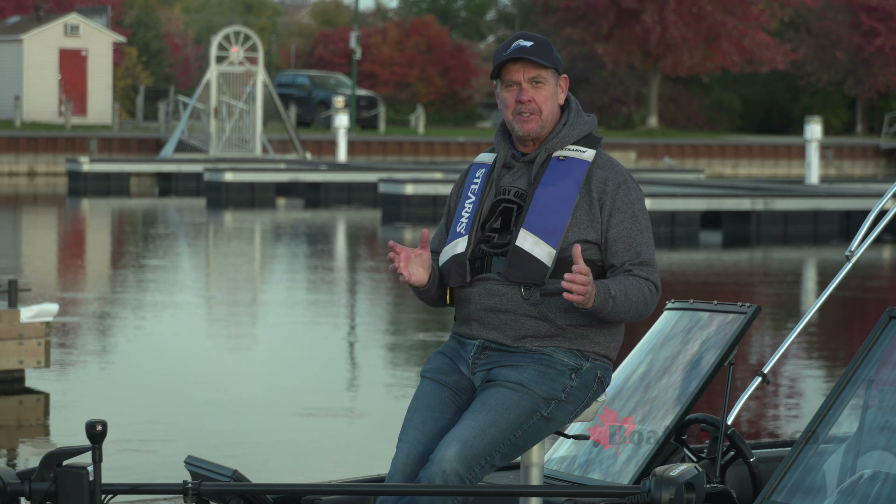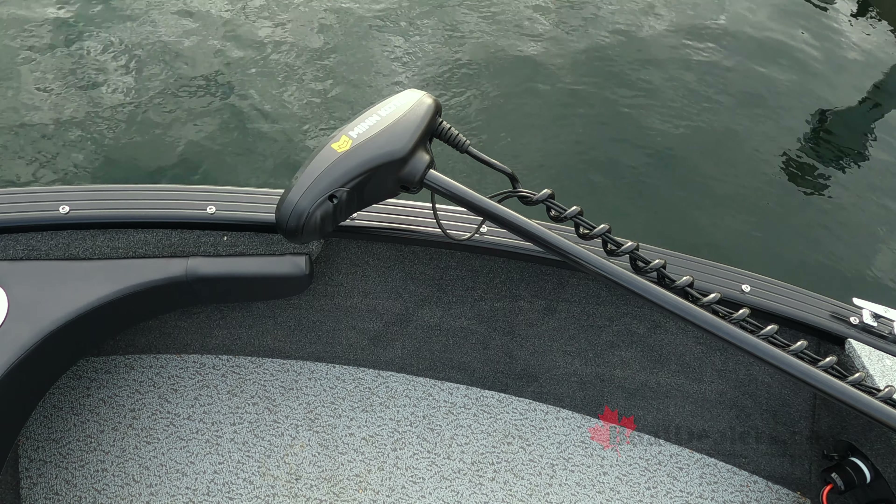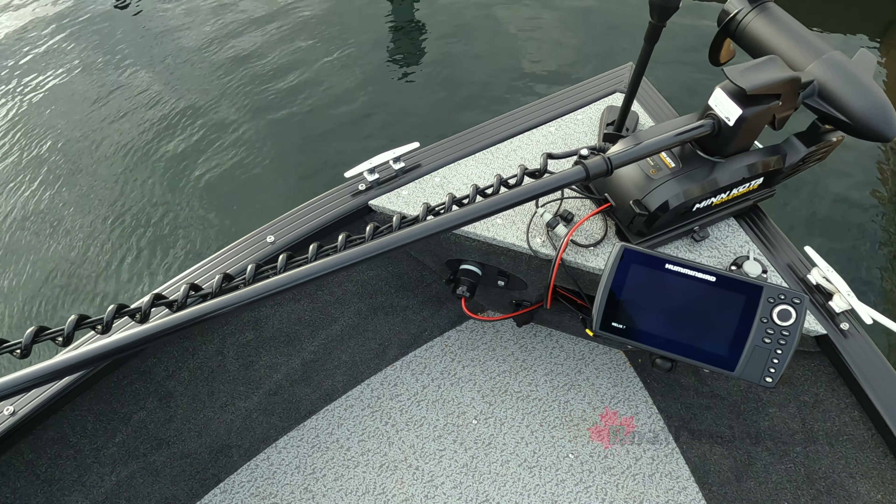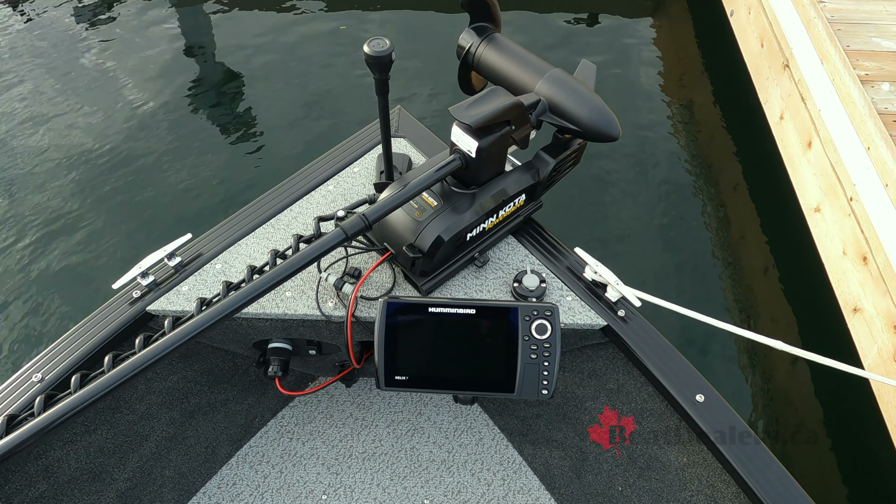Here's part of what makes this 18 XTR the ultimate fishing package. Up in the bow section, we've got a 70-pound Minn Kota with iPilot, a quick release trolling motor bracket, and a Humminbird Helix 7 GPS system.